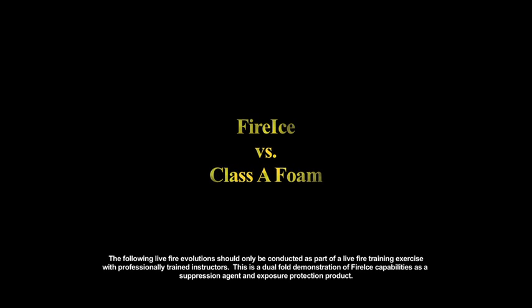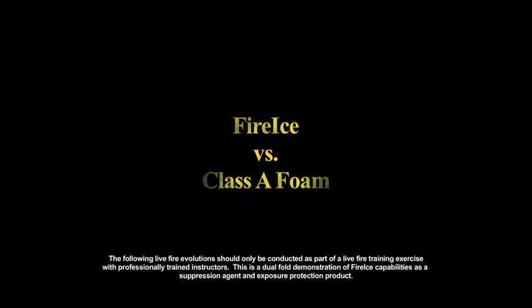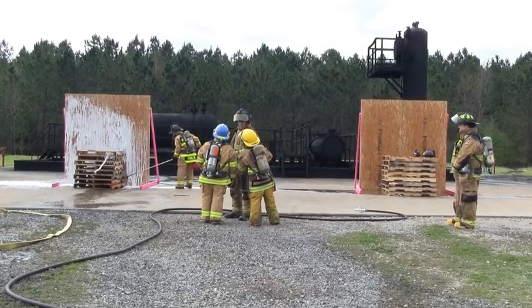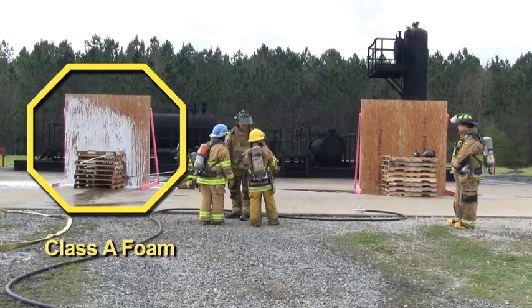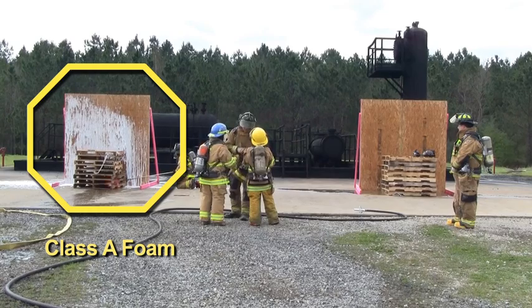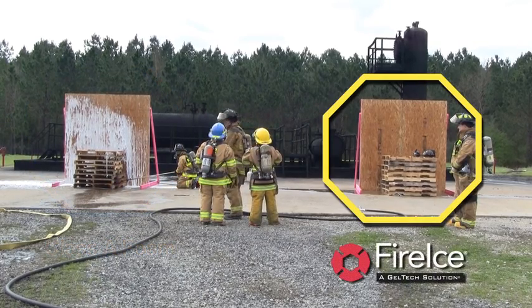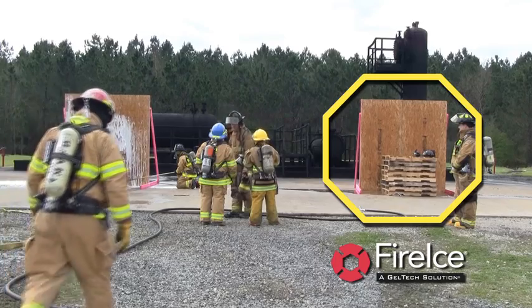This demonstration will not only illustrate FireIce's superior fire suppression capabilities, it will also show you its effectiveness in protecting exposures. The fire departments that we demonstrated for chose to utilize Class A foam as the extinguishing agent for comparison. The plywood backdrop on the left is coated with 6% Class A foam, and the prop on the right is coated with FireIce.